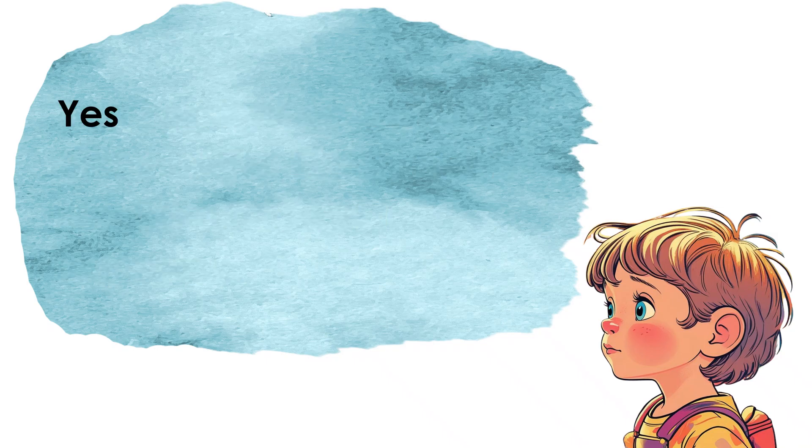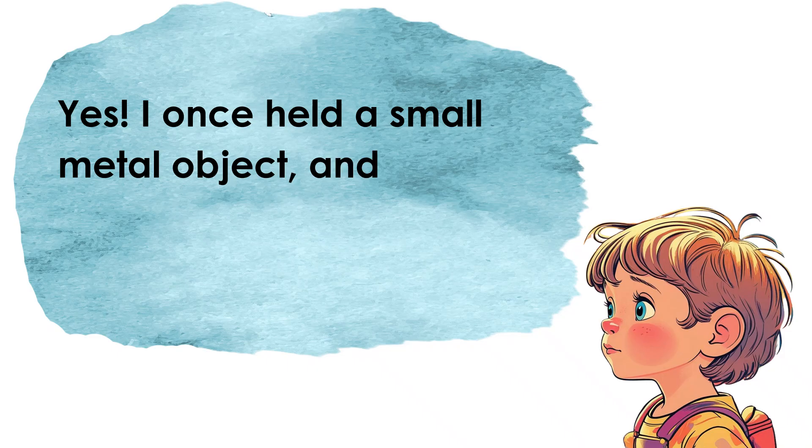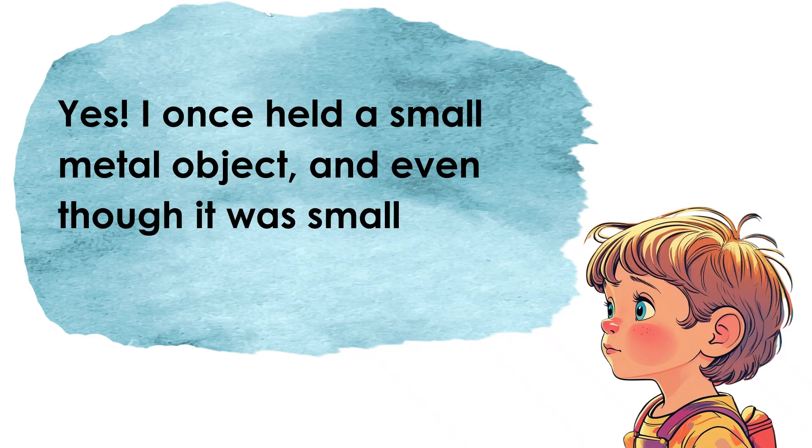Have you ever held a small object that was surprisingly heavy? Possible answer: Yes, I picked up a small stone on the street and it was heavier than I expected. Another possible answer: Yes, I once held a small metal object and even though it was small, it felt really heavy.